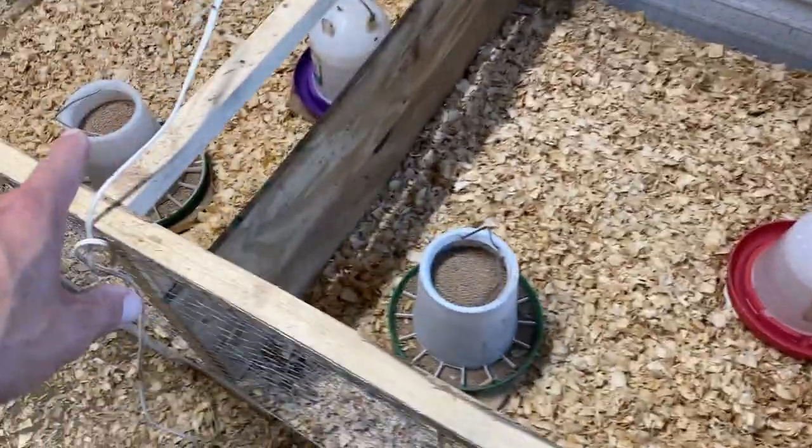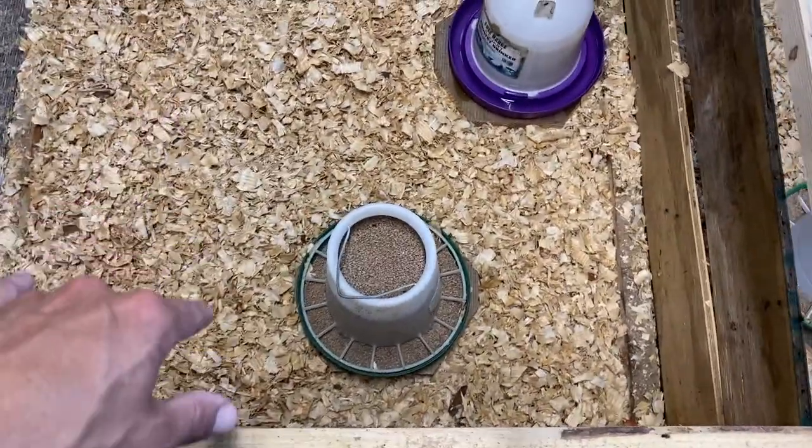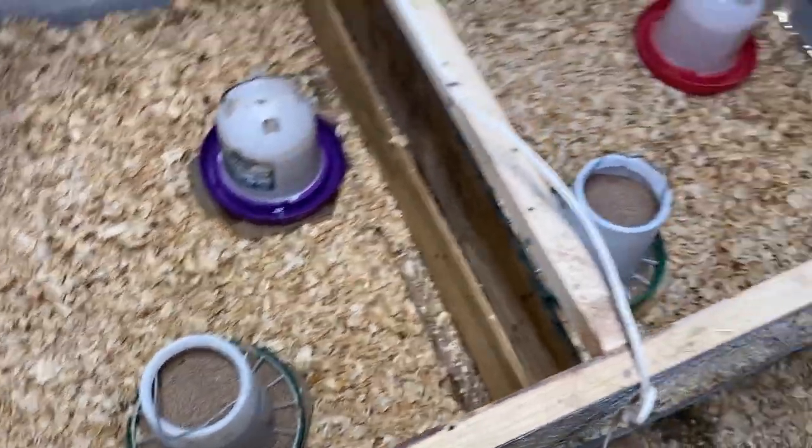We've got their water ready, their feed ready — although I will take the feed out because we want them to just have water for the first couple hours and then we'll put the feed back in. Tomorrow we're picking up chicks and butchering. We're not going to show much of the butchering, but we've got a how-to butcher a chicken video — check that one out. But we've got to go get these chickens fed. Let's load up our cart and show you how all the egg-laying chickens are doing out in their new spot.